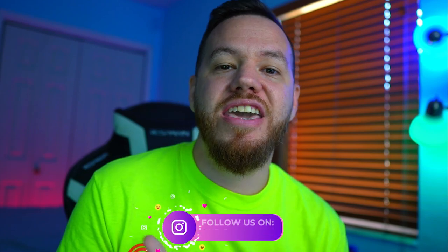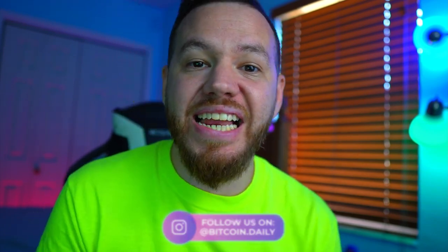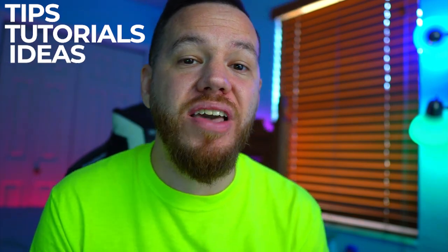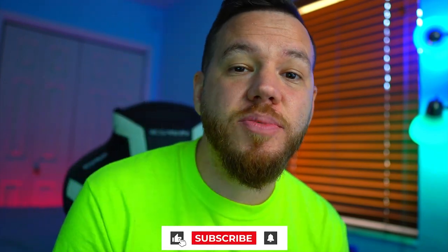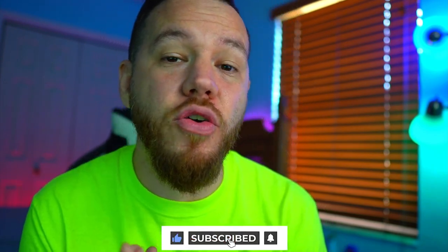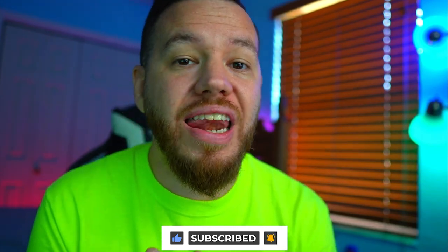Hey, what's up? Jay here, and welcome to Bitcoin Daily, bringing you guys the best tips, tutorials, and ideas to help you guys become profitable and successful traders. The goal of this channel is to empower you guys with the knowledge and resources to help you get to that next level. If you guys are new here, make sure to hit that subscribe button. Also make sure to like and share this video as we continue to spread cryptocurrency knowledge and mass adoption.